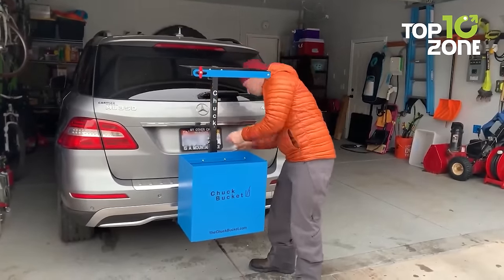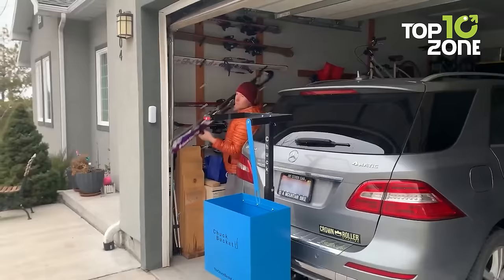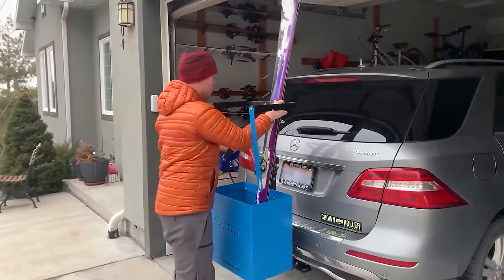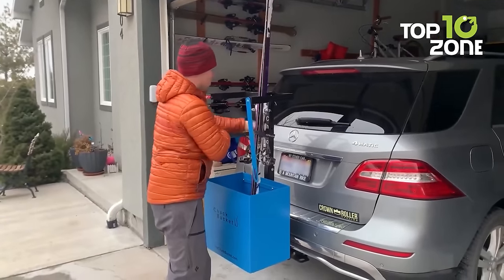Whether embarking solo or with a group, this gadget can haul up to 100 pounds of gear while freeing up valuable vehicle space. For those seeking simplified gear transportation, this eliminates the exertion and hassle of overhead lifting so you can focus on the activity.